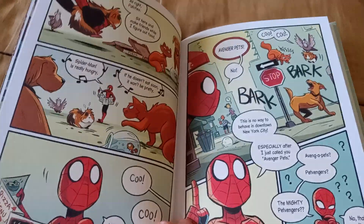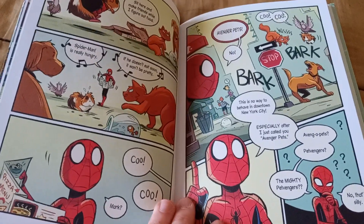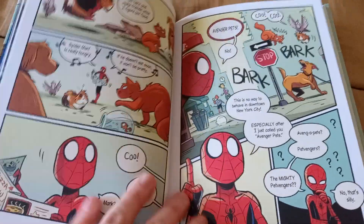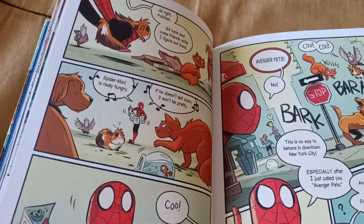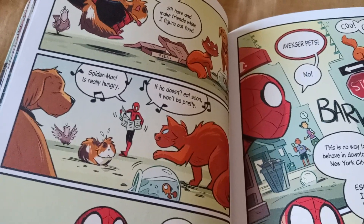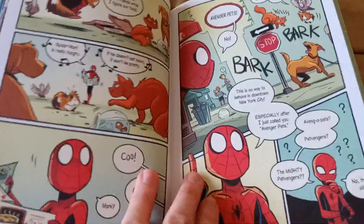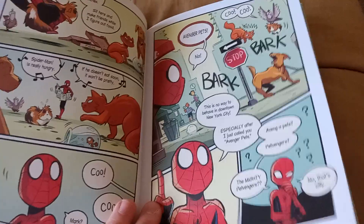Spider-Man thinks that everything's under control until it turns into a whole mess. I love that Spider-Man kind of sings his song from the original 1960s Spider-Man theme — "Spider-Man is really hungry, if he doesn't eat soon it won't be pretty." I really do like that. It's a nice little nod and one of my favorite cartoon theme songs.